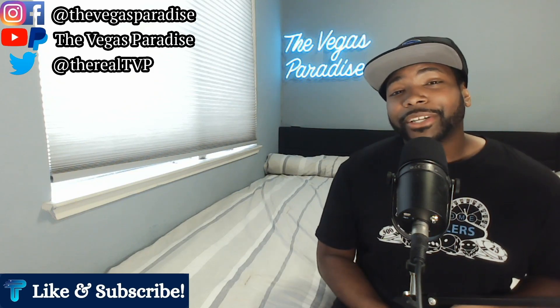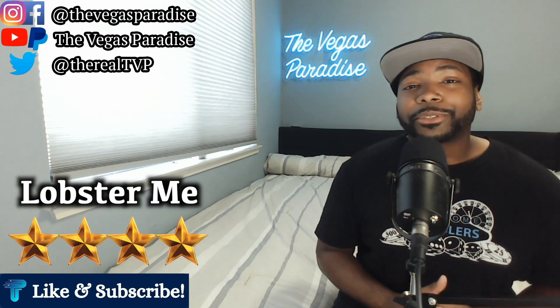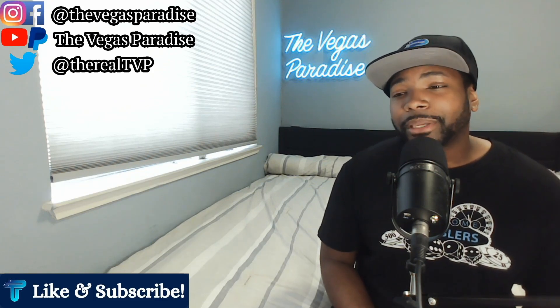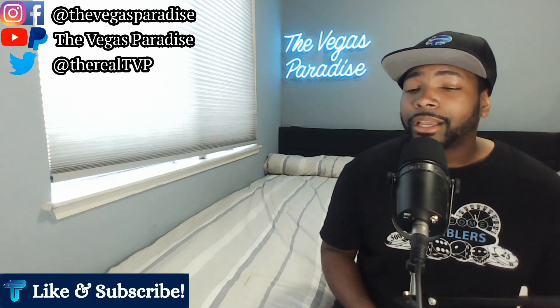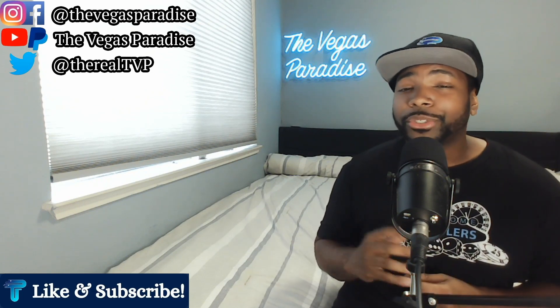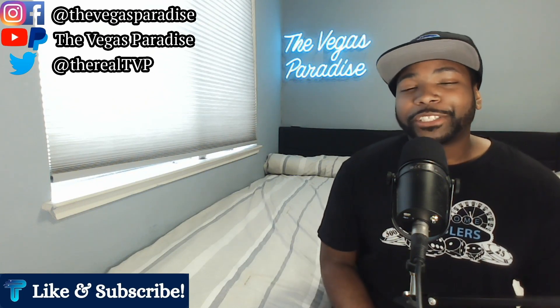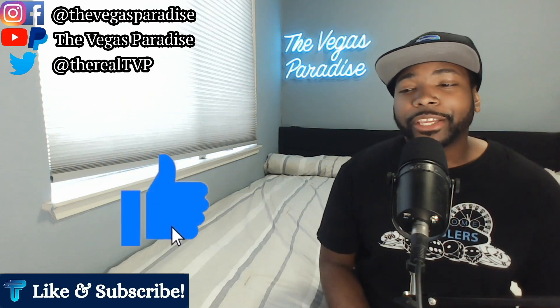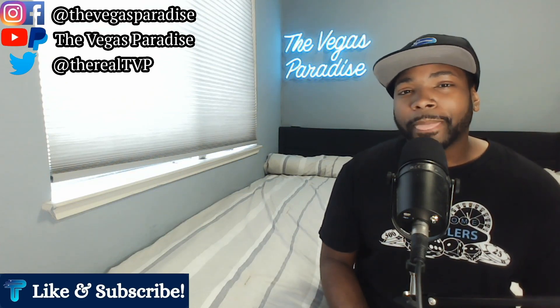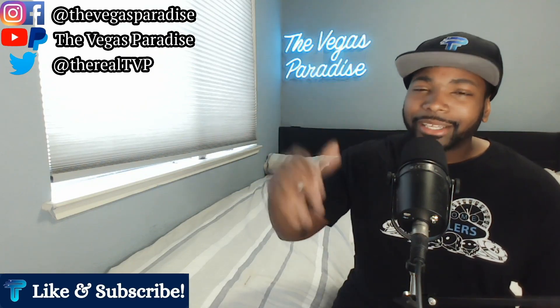So that was my experience at Lobster Me. If y'all have been to Lobster Me, comment below and share your thoughts. What are your favorite dishes at Lobster Me? Would you recommend Lobster Me? If you haven't been, I'm going to recommend it and definitely tell you all to go and check it out. That's going to do it for this video. If you enjoyed the video, make sure to hit the like button, subscribe if you're new, and as always, thanks for watching.